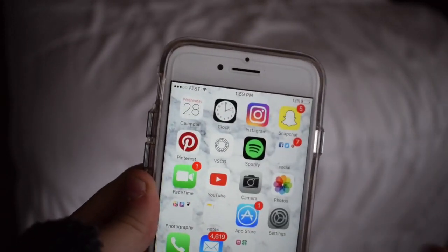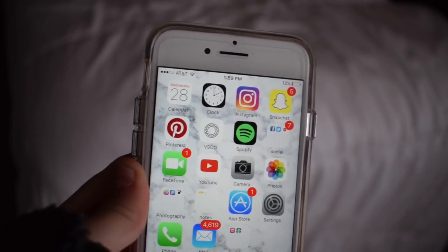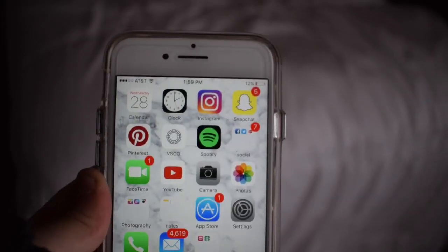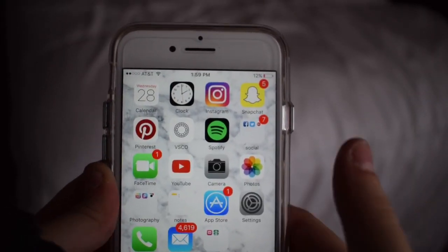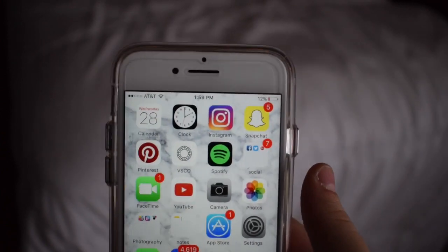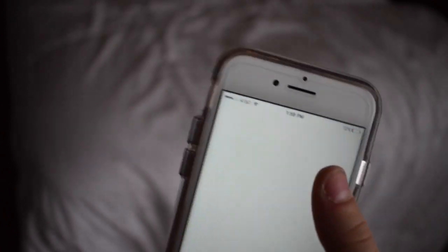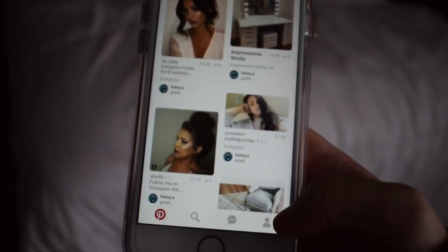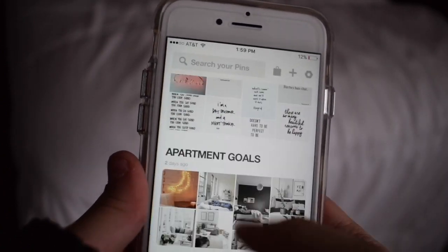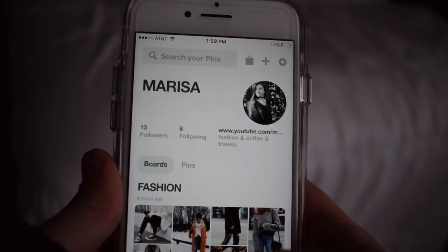First I just have my calendar and clock so I can see the date right there and have my alarms set for school. And then I just have Instagram and Snapchat — you should totally go follow me, I have the links to my social medias down below. And then I have Pinterest, which is also linked down below. I use it for inspiration like hardcore and I have every single board you can think of, so you should totally follow my Pinterest.